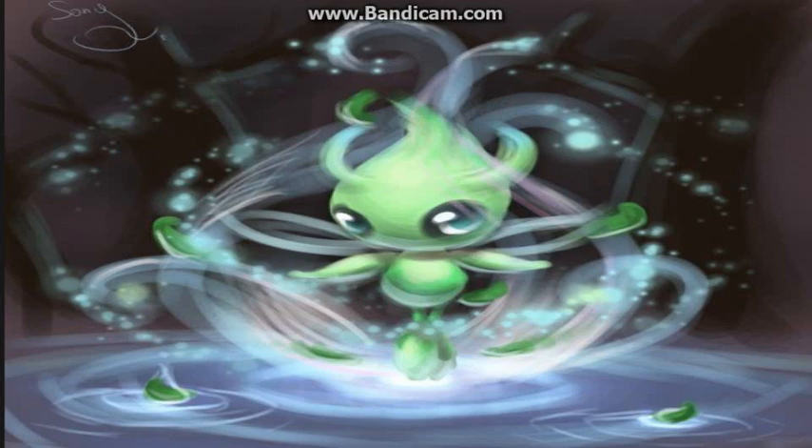At number 6 we have Celebi, one of the mythicals in Johto. Credits to Canary Charm for drawing Celebi. Look at it — it's a plant-like creature, it's a living plant, actually it's like a living celery. Look at it — it can fly, it can time travel. Celebi is just so cute.